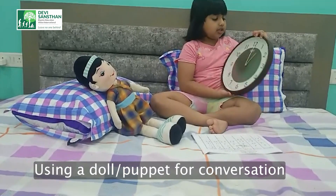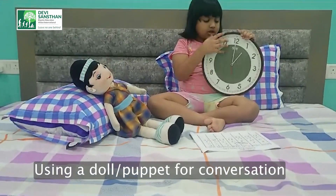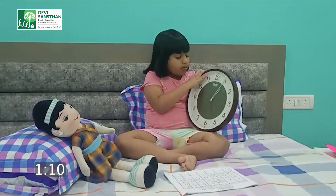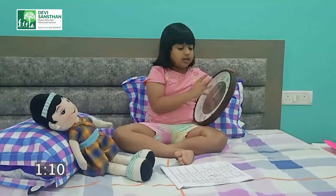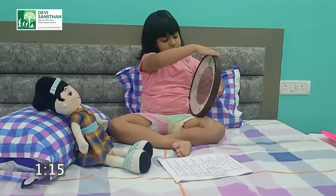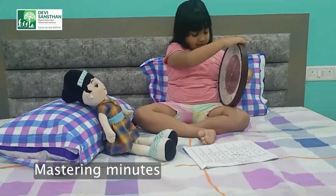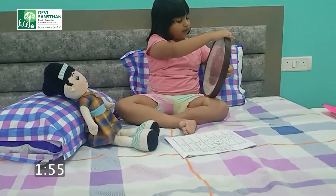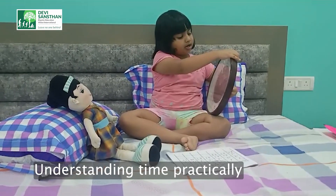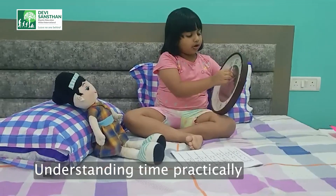And this is a clock — hour and minute hands. One o'clock, five minutes. One o'clock, fifty-five minutes. Now, one o'clock is over, time for two o'clock, so it has gone on to two.